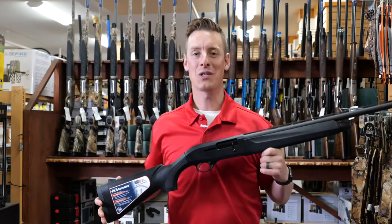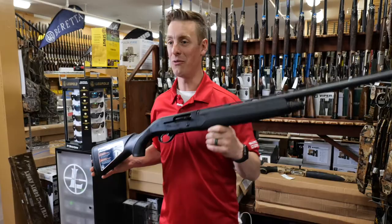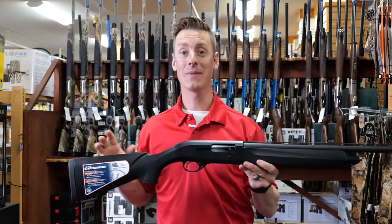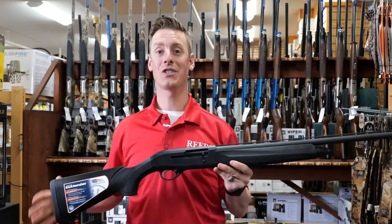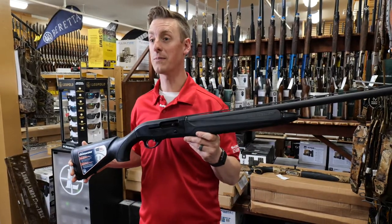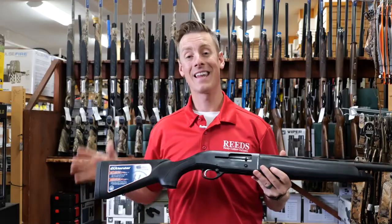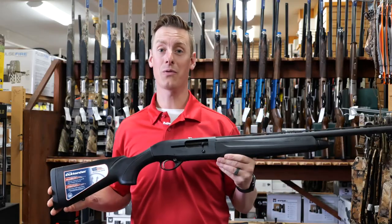Hey everyone, as part of Reed's Virtual Gun Fair, we're taking a look at the Beretta A300 Outlander, which Beretta touts as being the most value-driven shotgun on the market. The big reason for that is this comes in at a very low price point for a very great quality semi-auto shotgun that has a lot of adaptability and really cool things going on.